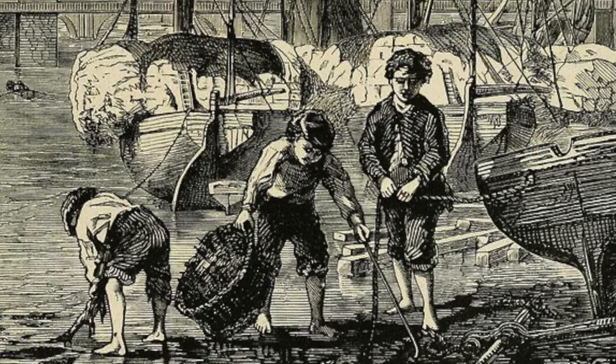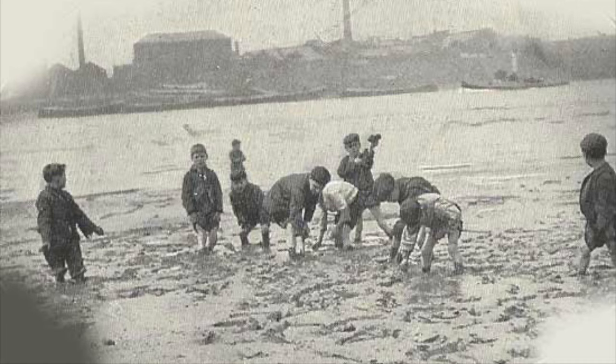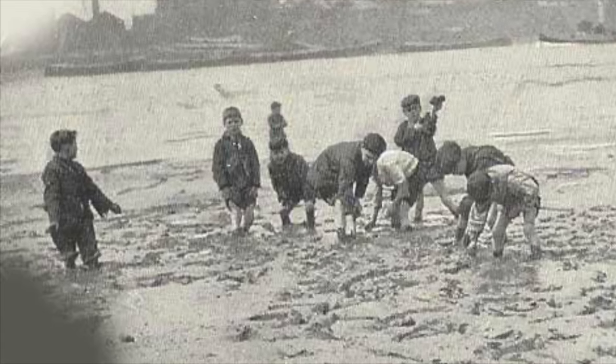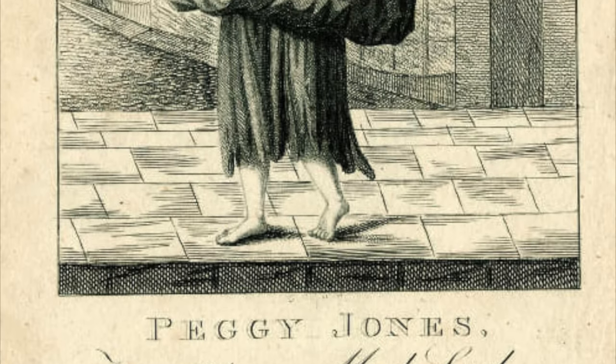A mudlark is someone who scavenges the river mud for items of value, a term used especially to describe those scavenging this way in London during the 18th and 19th centuries.